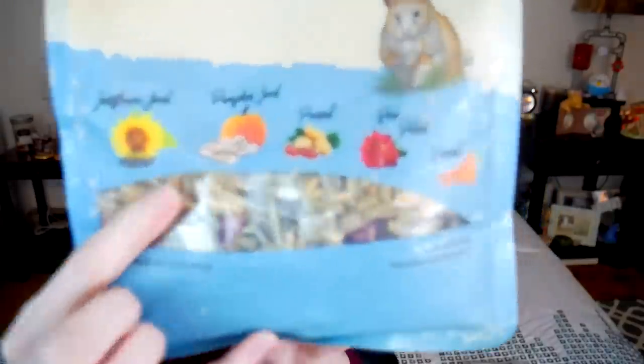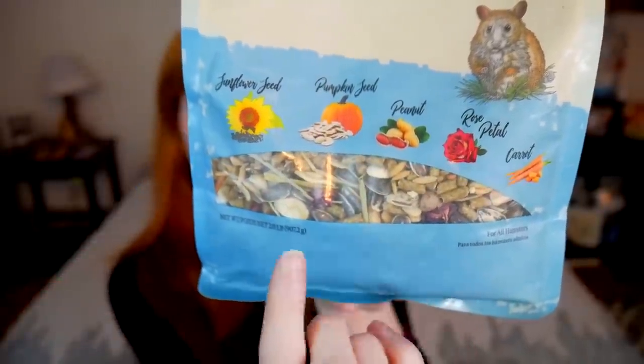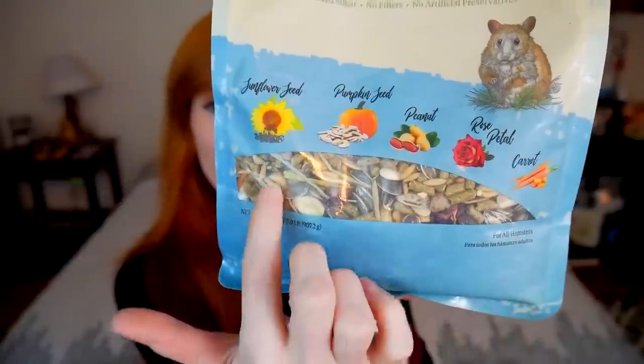Those are all things we like to look out for, as this is similar to what your hamster's natural diet looks like — except for the peanuts, which you have to be careful with in moderation. Looking inside, you can see a little hay, a lot of pellets, and a lot of sunflower seeds. Let's see where those enticing front-of-package ingredients actually stand in the first 10 ingredients.